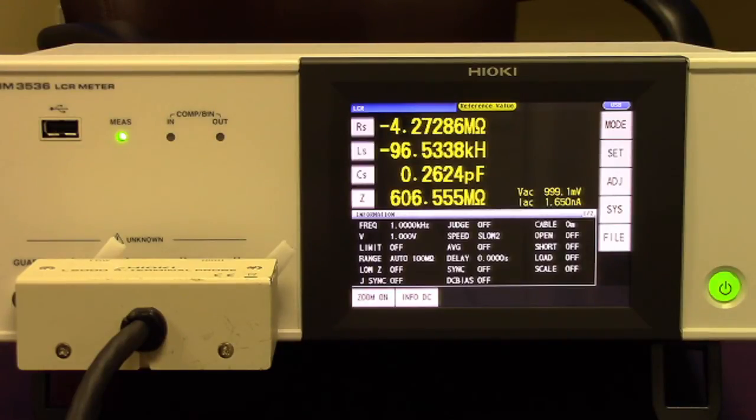PanelSave is a feature that offers the ability to save pre-determined test conditions to be recalled at a later time. PanelSave in conjunction with continuous measurement offers the user the ability to characterize a component by testing a variety of pre-determined test conditions. Continuous measurement also plays into the production line setup very well.